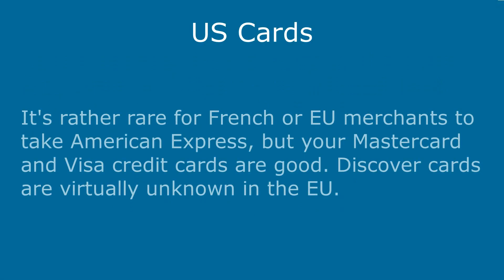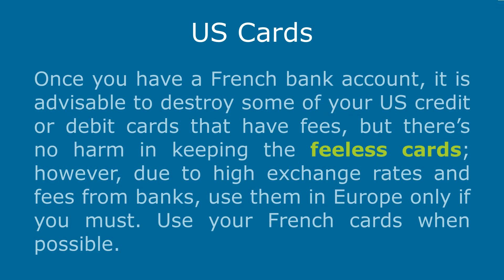US cards: It's rather rare for French or EU merchants to take American Express, but your MasterCard and Visa credit cards are good. Discover cards are virtually unknown in the EU. Once you have a French bank account, it is advisable to destroy some of your US credit or debit cards that have fees, but there's no harm in keeping the fee-less cards. However, due to high exchange rates and fees from banks, use them in Europe only if you must. Use your French cards when possible.